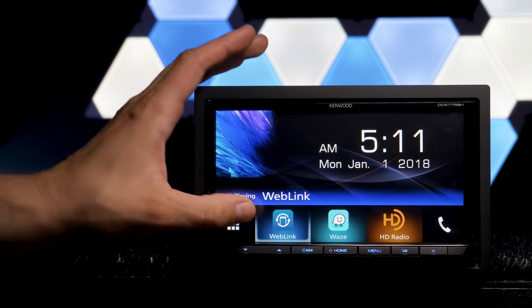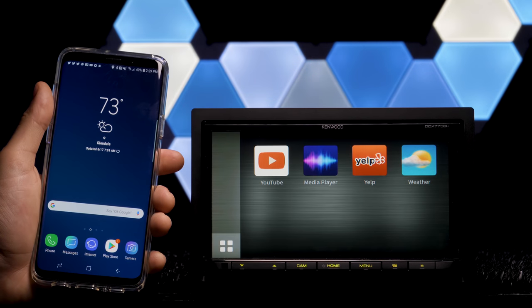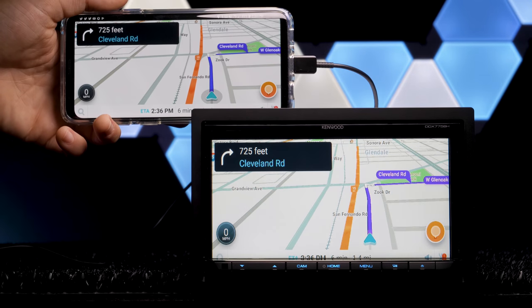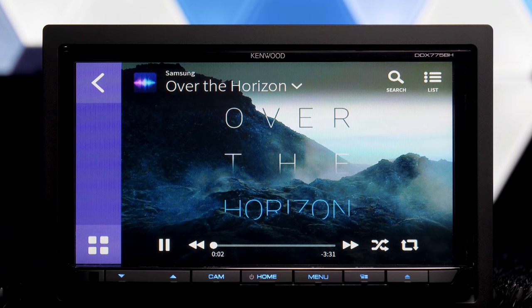Once in the Weblink source and plugged into the USB, a handful of apps come up — literally only a handful. It's not compatible with much. With our Galaxy S9, we get access to YouTube, Waze, Media Player (which is the phone's stored music), Yelp, and Weather. YouTube, Waze, and Yelp need to be downloaded onto your phone first. You don't need a pre-existing weather app, and music just takes your stored libraries.